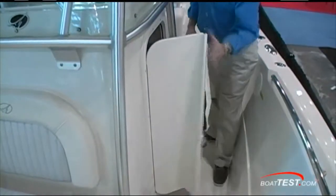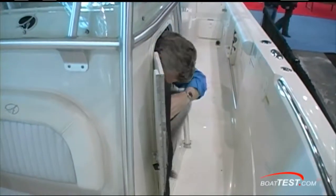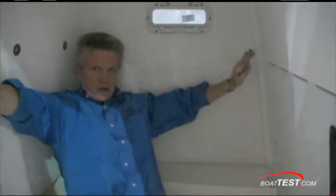Inside the console itself, a roomy head. It is roomy, but I'd like to see padding all around. You're going to take this boat offshore and in a heavy seaway you're going to get thrown all over the place in here — pad the bulkheads.